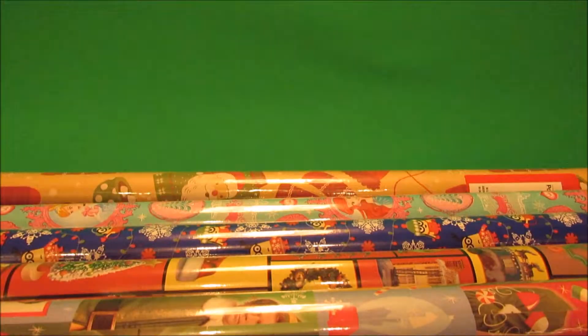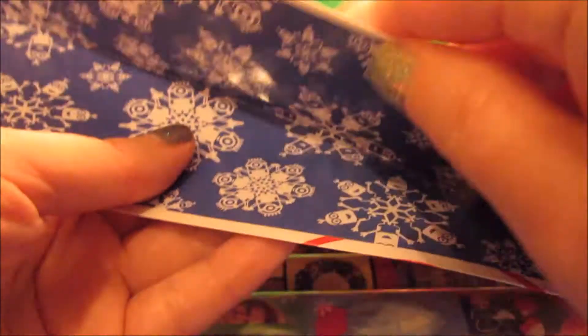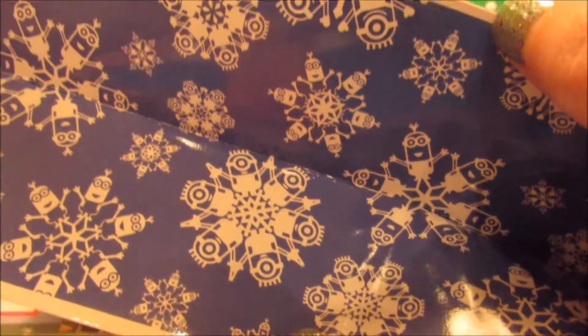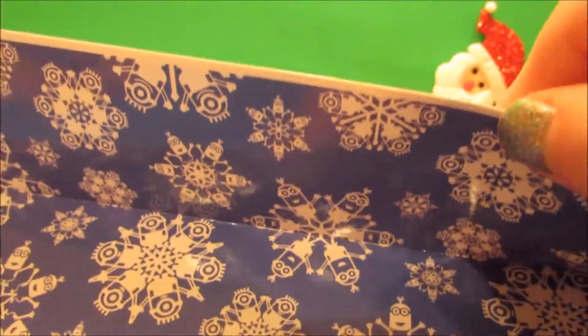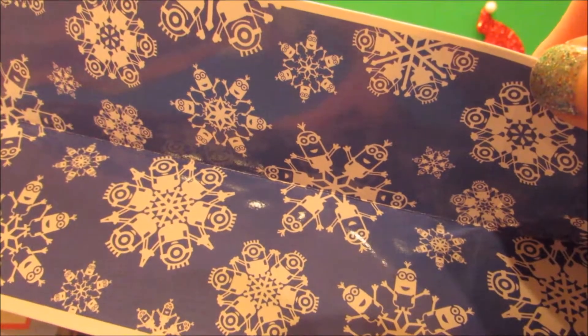Here's a really cute minion gift bag, again for the same friend that loves minions. I always forget to look at the sides of the bags — the side of this minion gift bag has more of the little snowflake designs made out of minions. Isn't that cute? I'm gonna have to go back and get more of these — as I said before, just adorable.